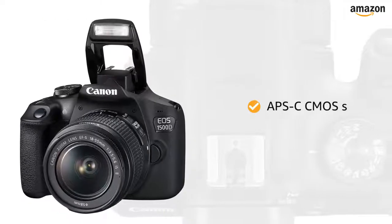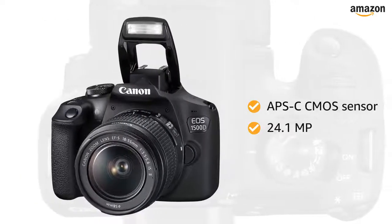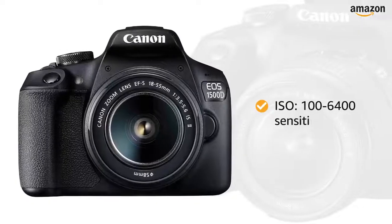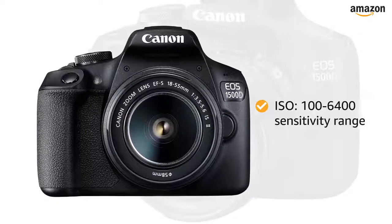This camera is equipped with an APS-C CMOS sensor along with 24.1 megapixel resolution to capture all the perfect shots. With an ISO of 100-6400 sensitivity range, this camera captures grain-free pictures even in low light.